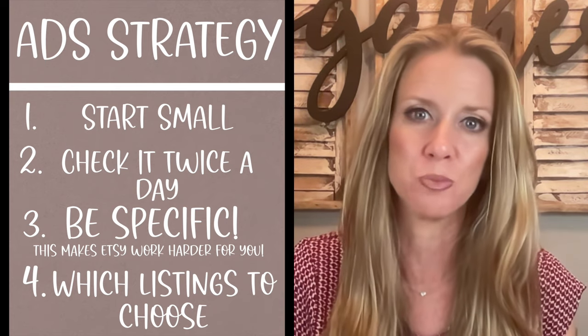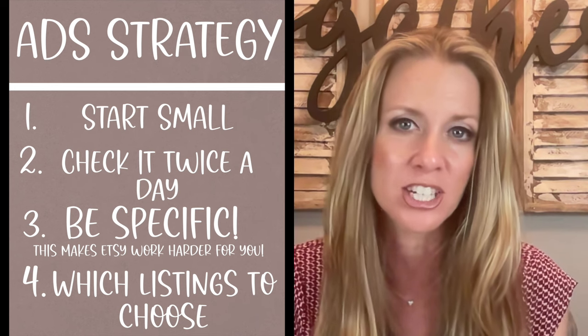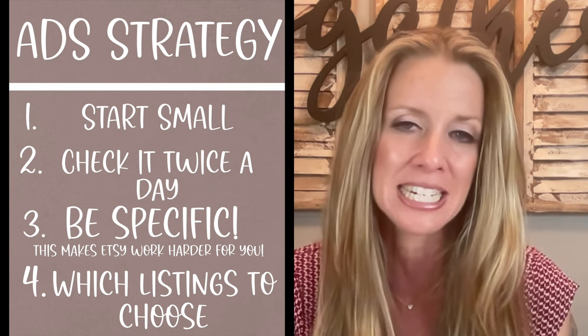Ad strategy one is simply to start small. Don't put a lot of money down without practicing these strategies and making sure you've got a grip on them, so your ad campaign doesn't get out of control. Start where you're comfortable — maybe $5, $10, or $20 a day. I grew my business without using Etsy ads, so you can do this without running them. However, if I were opening a new shop and trying to get it going faster, I would dabble with Etsy ads, start small, make sure they're profitable, and grow from there.